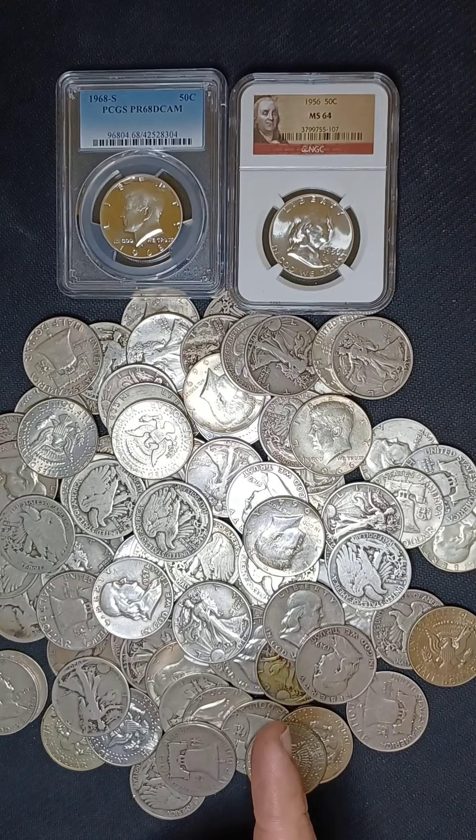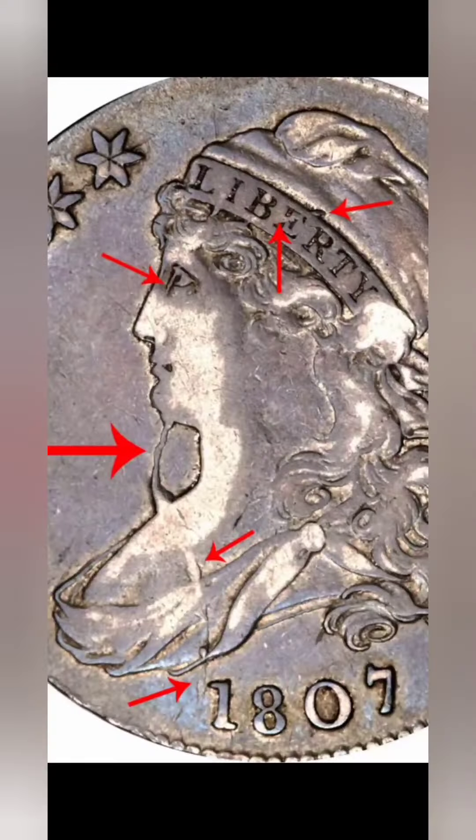The first one up is the 1807 Bearded Liberty. It looks like a severe die crack that gives Lady Liberty a bit of a beard coming off her chin. It also goes up close to her eye and then up through the cap. The main part, where she gets her name the Bearded Liberty, is on her chin. This one can be worth a cool $1,000 in G4.